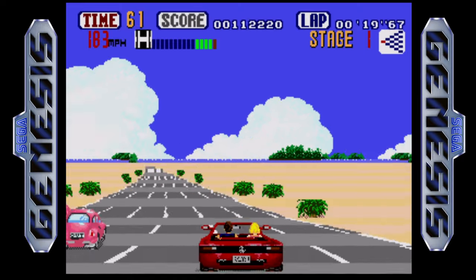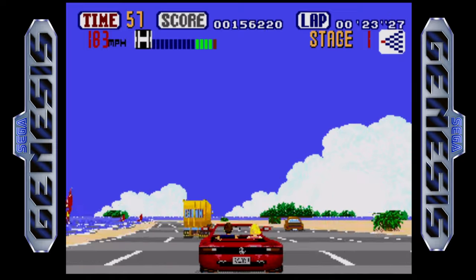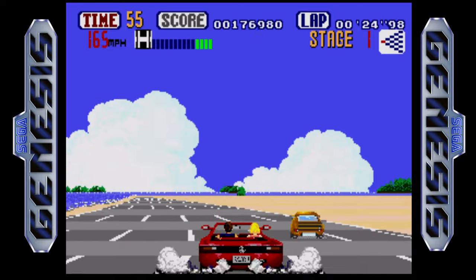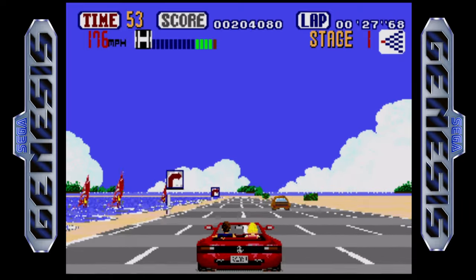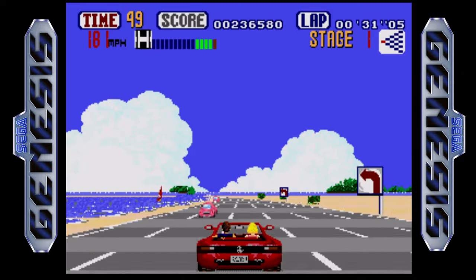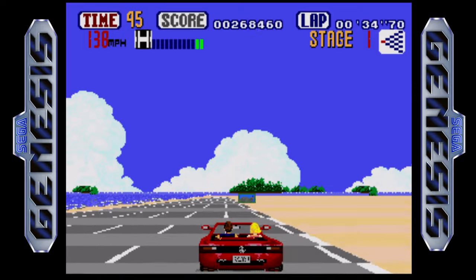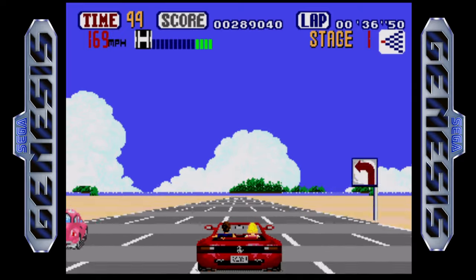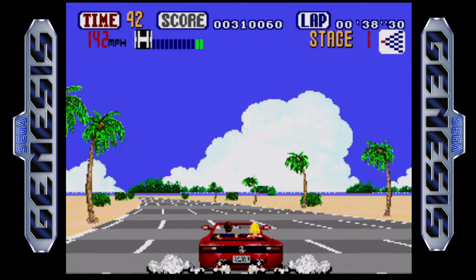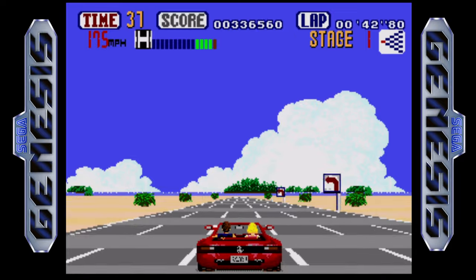I also think the golden age of video games happened in the 1980s. Atari and ColecoVision were the first huge video game explosion, and video games became mainstream when the Nintendo Entertainment System came out. The 16-bit era was basically starting up — you had the TurboGrafx-16 and the Sega Genesis by 1989. I can't really think of a better era for video games.